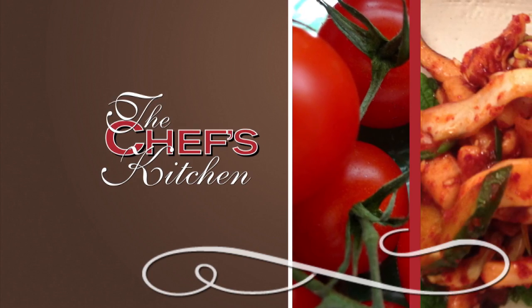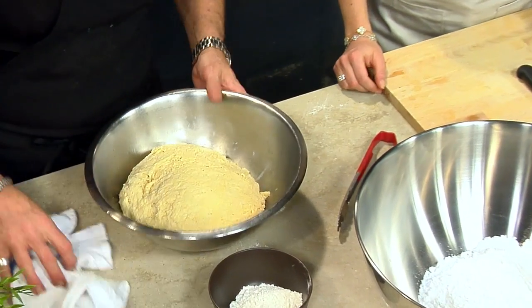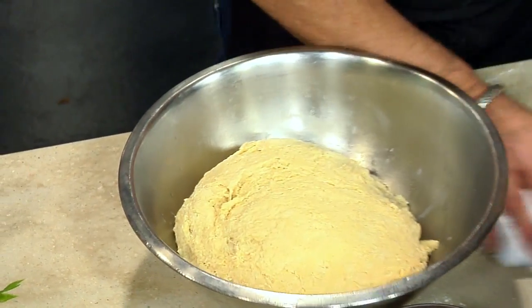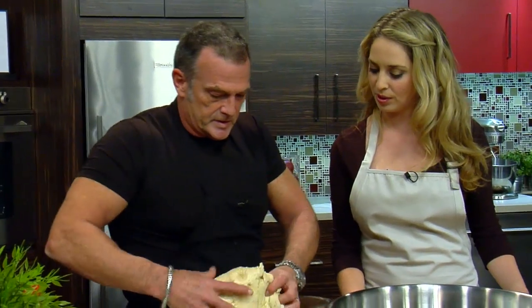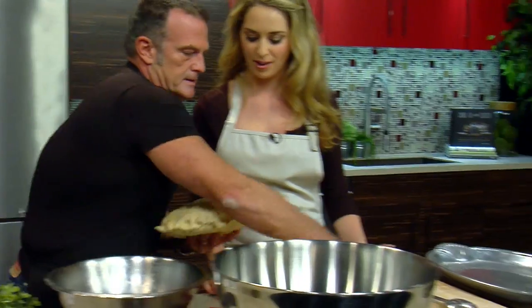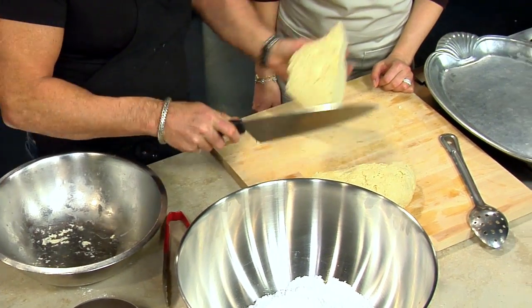We're back with more from The Chef's Kitchen. This is a two to six hour preparation letting the beignet batter rest — the yeast is going to activate, so the longer the better. This is what it looks like — the finished product. We're going to cut it into some sections.